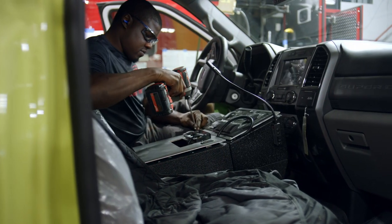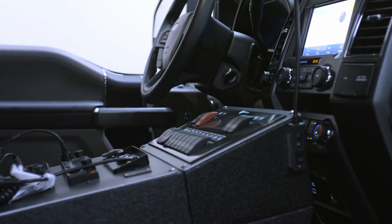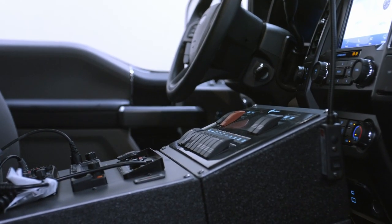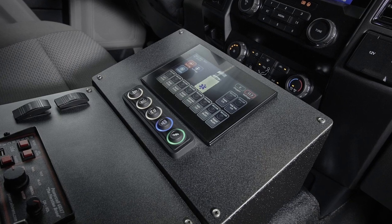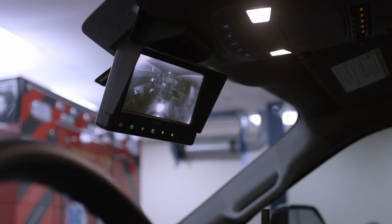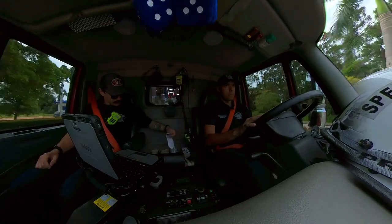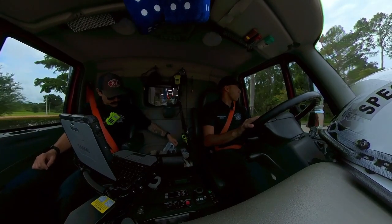Next, we move to our cab installation area where ergonomically designed convenience and additional safety features are added, such as v-mux and PC electrical systems, a 360-degree camera system, available decontamination system, laptop tablet mounting brackets, map box holder, glove holders, and LED lighted cup holders.